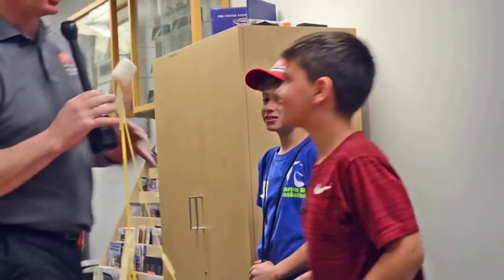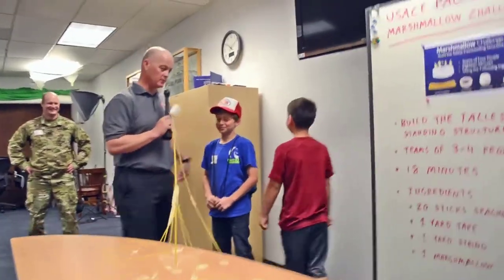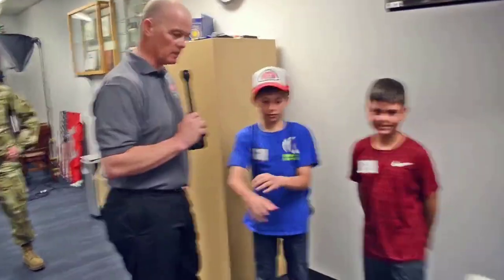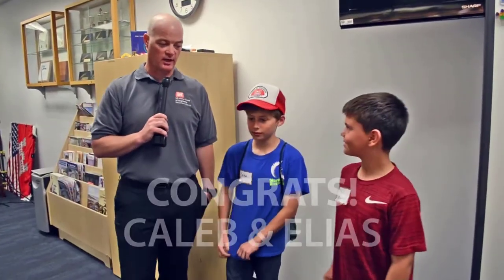Nice job. What was your strategy, Elias? I just went with him. That's always a good strategy — you find someone who knows what they're doing and go with them. How did you come up with this? I focused on the base a lot more. Looked like it was a winning strategy. Congratulations. Good work, everybody.